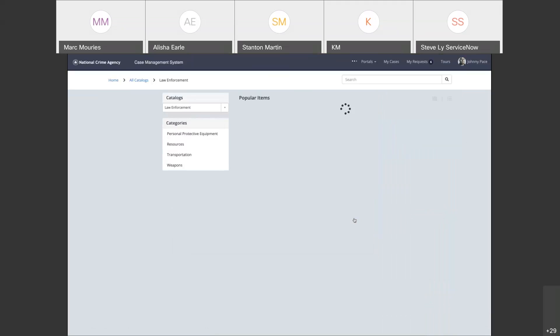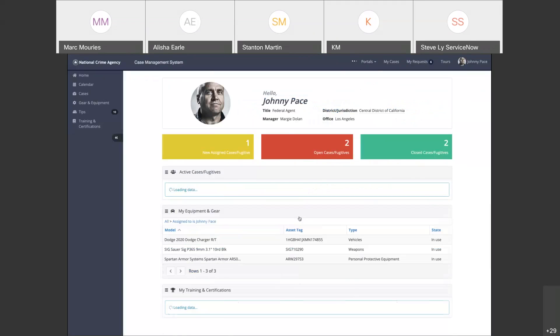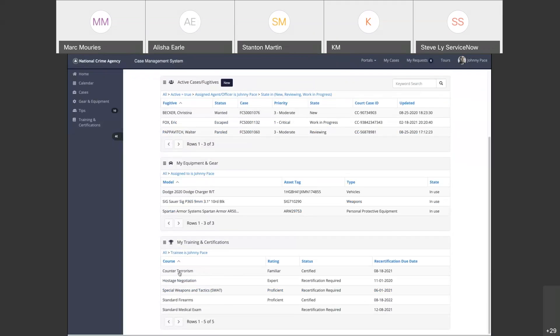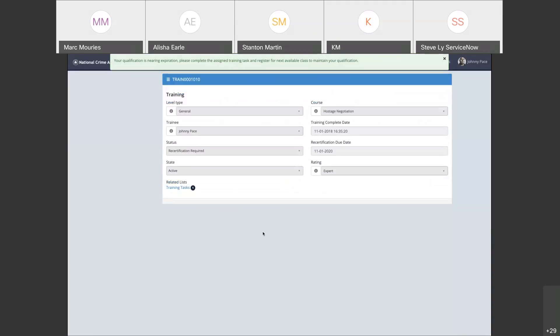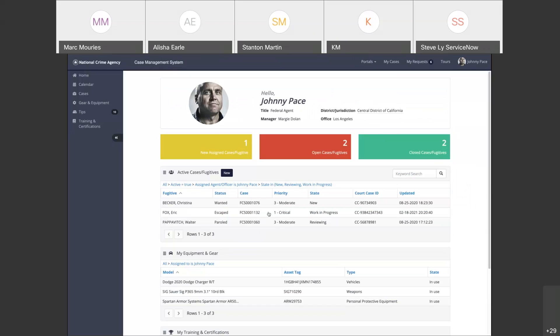Going back to the portal, I can see the list of gear I need to do my job, interact with each item, and specify if one is missing or damaged — triggering a workflow. I can also see all the training I need to perform and the certifications I need to keep track of — for example, different ratings and scores from trainings attended. This one shows recertification required. Due to COVID, some recertification was delayed. I can go in, look at the status, reschedule, and look at the different training tasks that need to be completed. So this is the officer view: assets, training, gear, and cases.